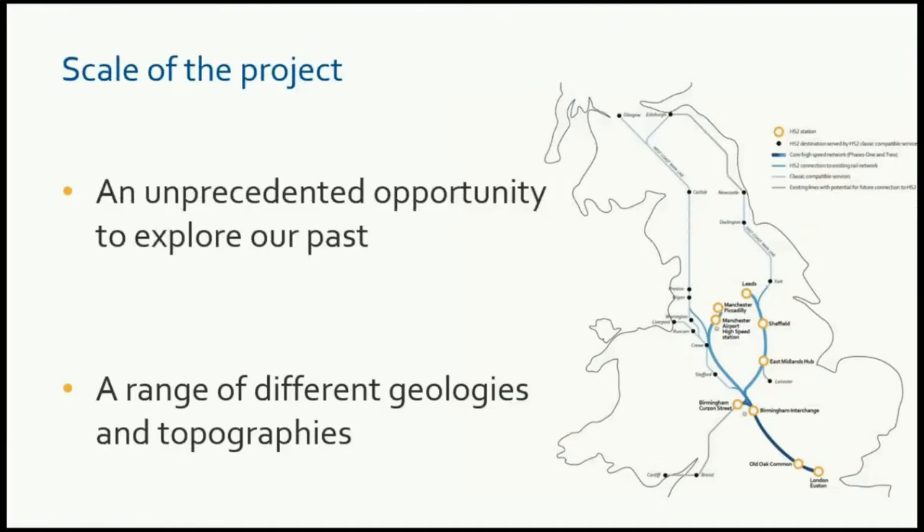I'm sure most of you are aware of HS2, but for those not that familiar with the scheme, it's approximately 230 kilometres long, stretching from London to north of Birmingham at Lichfield, going into the city centre. Compared to High Speed One, which is about 108 kilometres, this is nearly twice the length of phase one. It avoids topographic extremes and heavily built-up areas, apart from Birmingham and London, but it does cross a variety of geological strata and superficial deposits.